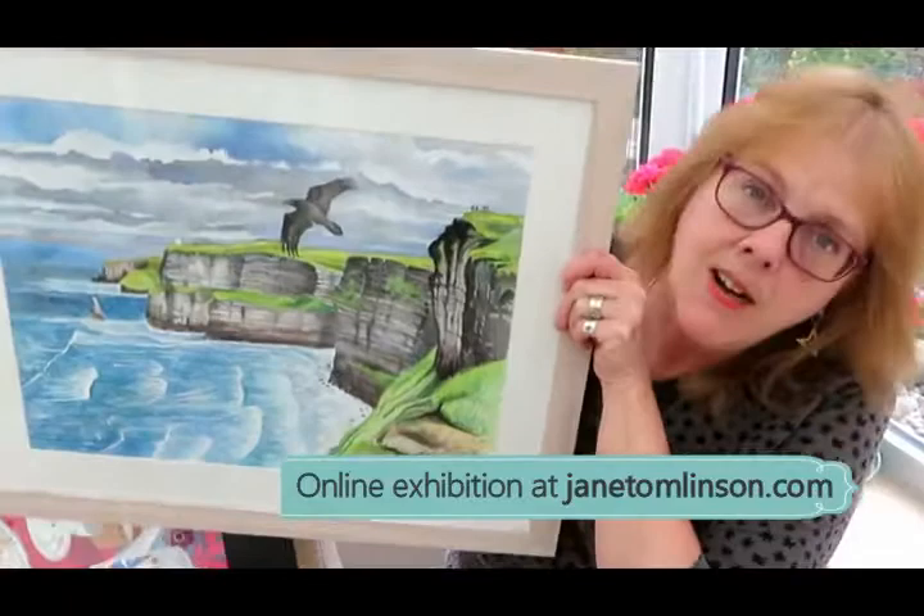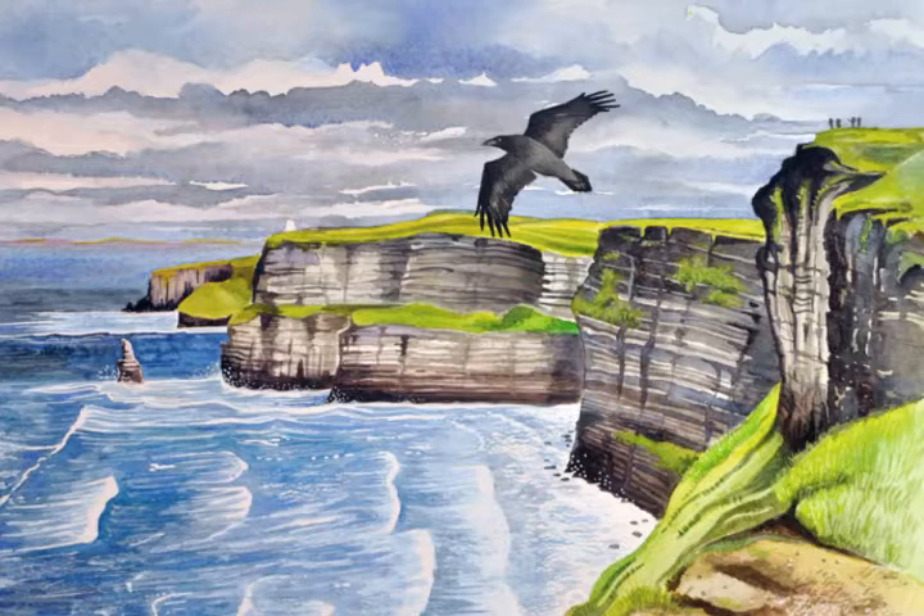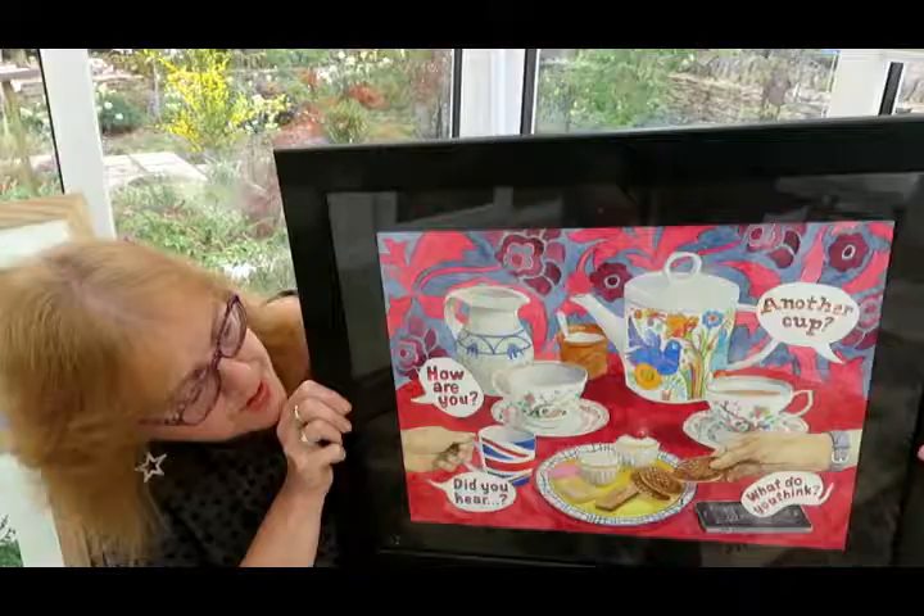This one here — this is the Cliffs of Moa on the Galway coast, right in the west of Ireland. On a rare day when it wasn't raining, we saw a raven flying above the cliffs. It was absolutely fantastic!